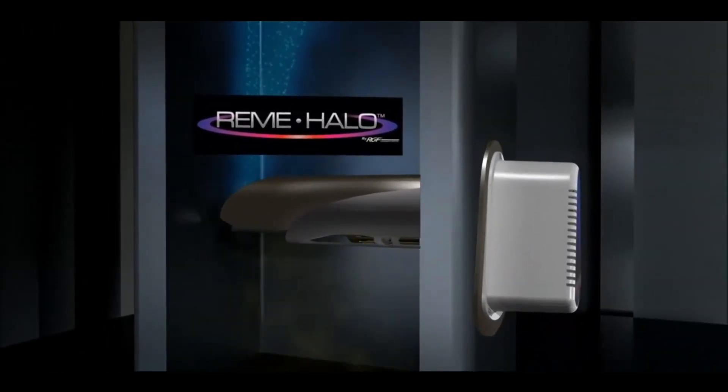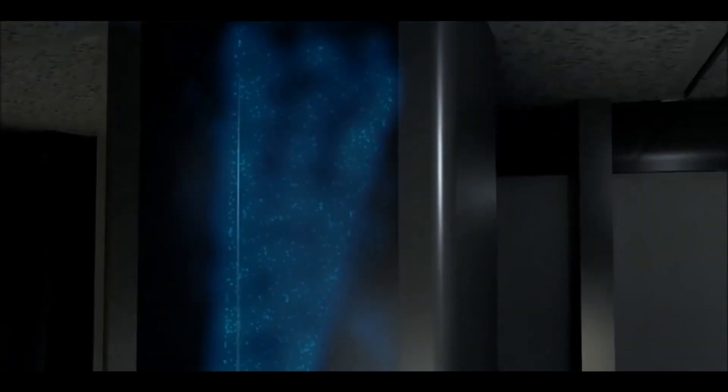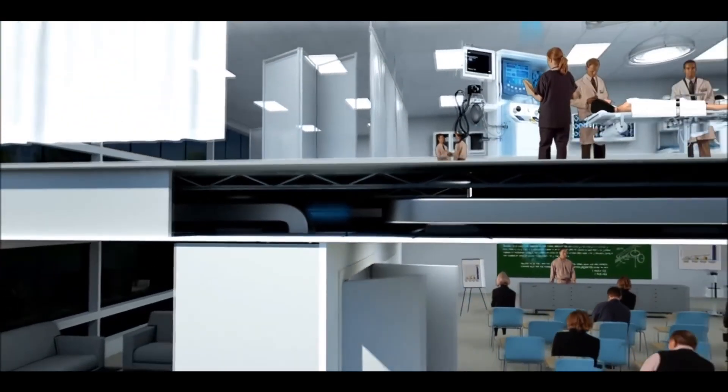The Guardian Air Remy Halo is the only product laboratory tested and proven to reduce the germs in a sneeze by 98% before they travel three feet.